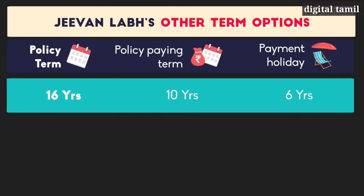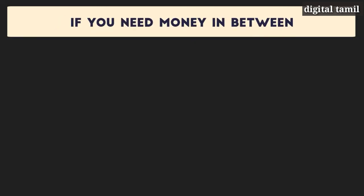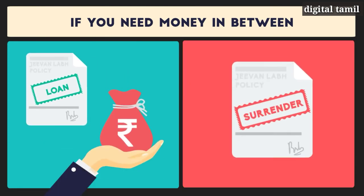G1 Lab also offers other policy term options to suit your goals. You can choose between 16, 21, and 25 years of policy term. Also, if for some reason you really need money in between, you can take a loan against your policy or even surrender.